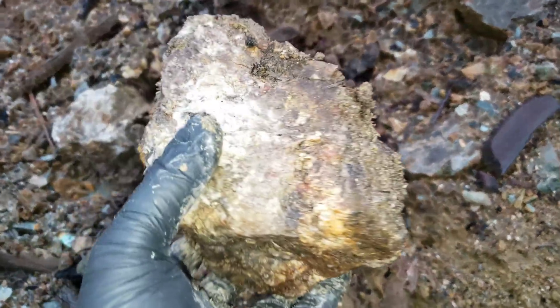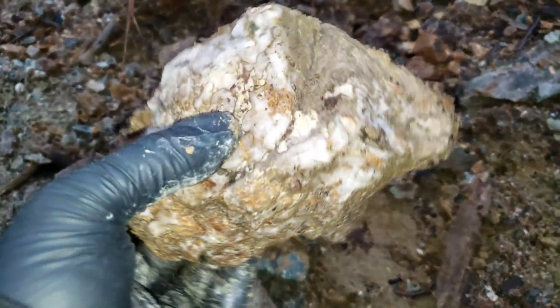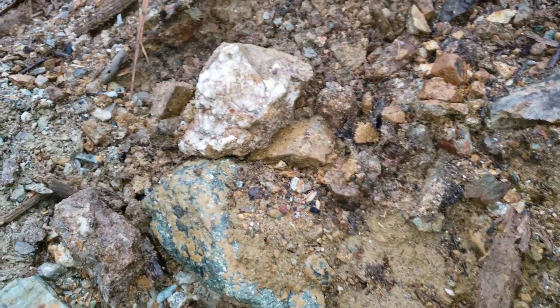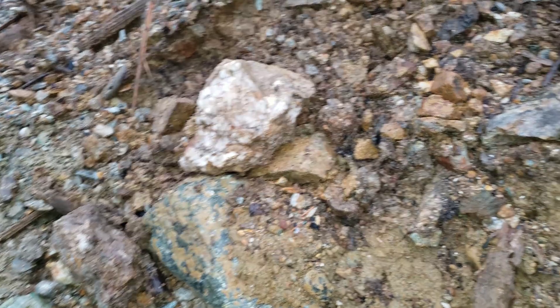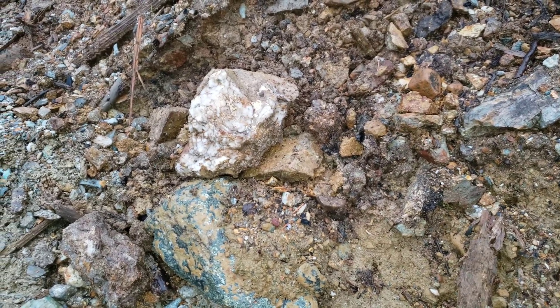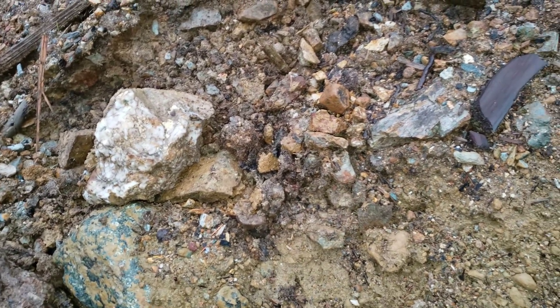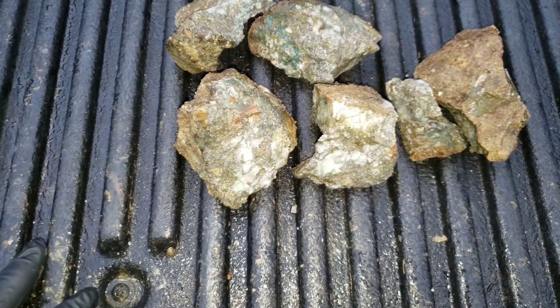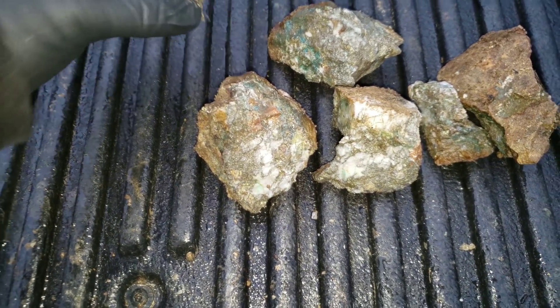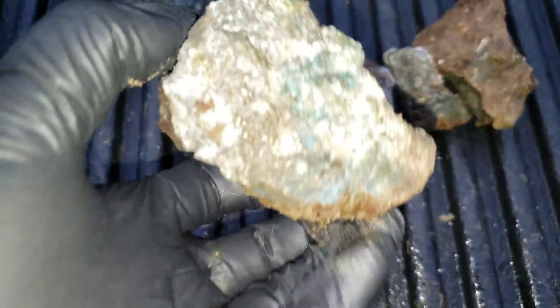We got a couple more here with little bits of mineral all over them. We're at a point where we've almost passed where all the major mineralization is — these samples have a bit less — so we're going to go back and see what else we can find quickly, and then we'll show you all the samples we've gotten before we head home for the night. We know our mineralized area is in a length of 1.2 kilometers, so we've narrowed down our search.